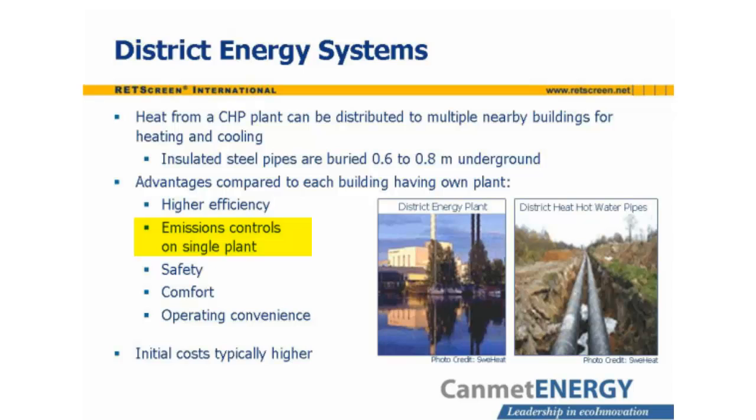Compared with autonomous distributed heating plants, the centralized district energy system can offer better emissions controls, more advanced safety systems, better comfort, and operating convenience. However, the initial costs of a district heating system are high. District heating is easiest to integrate into newly constructed communities and requires a high level of planning and organization.